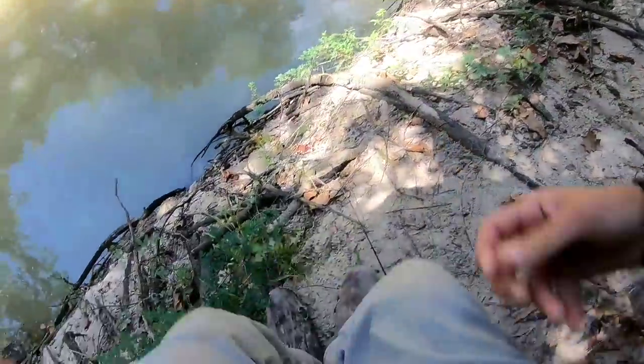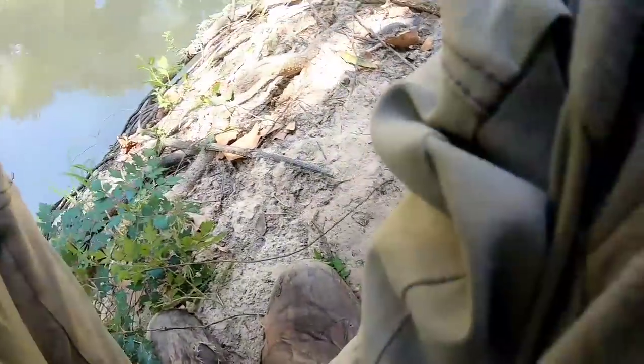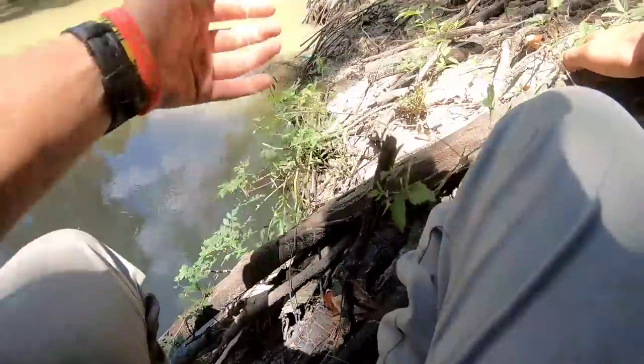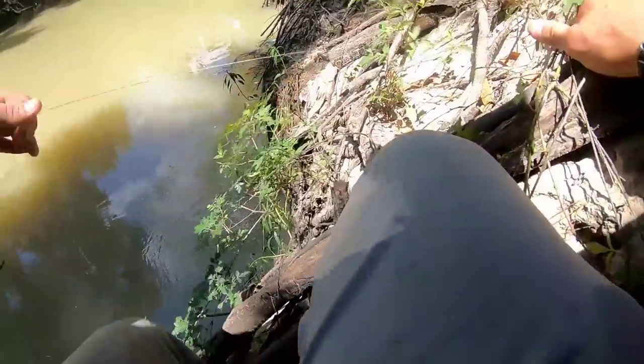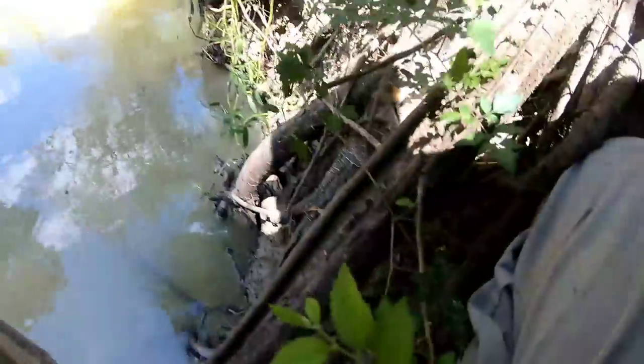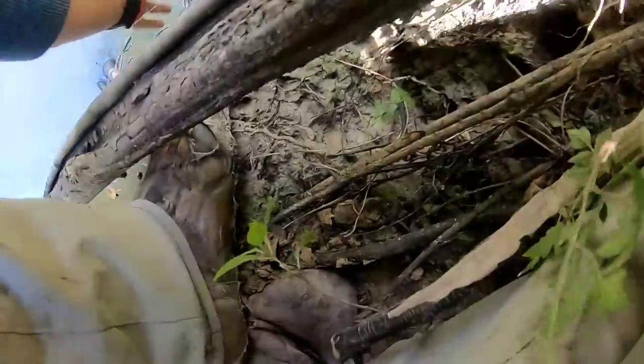I'm snagged up on a tree branch down there — it is my last treble hook, which I need for this light tackle to reliably hook these gar. I'm trying to get down there where I can reach that branch with my hand; if I can reach it, I can pull it out and get the hook out. The problem is I'm gonna fall in the water. Everything here is incredibly sandy and crumbly and gives way. I wouldn't be at all shocked if I end up falling in, but whatever — gotcha.